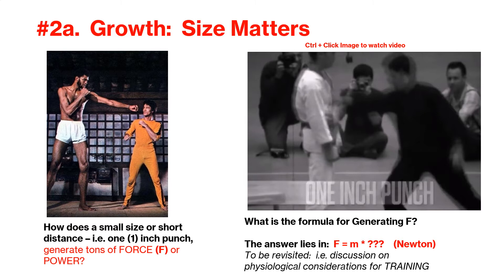Begin contemplating the formula for generating force or power. The answer lies in the Newtonian equation F equals MA. You should know this by now. This will be revisited when we start talking about training for strength in the third area of unit number three.